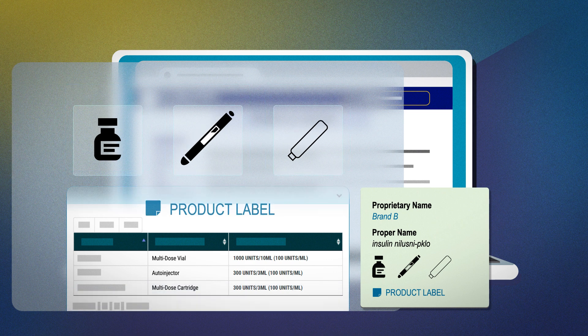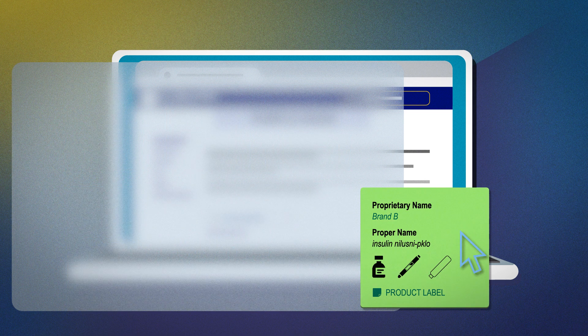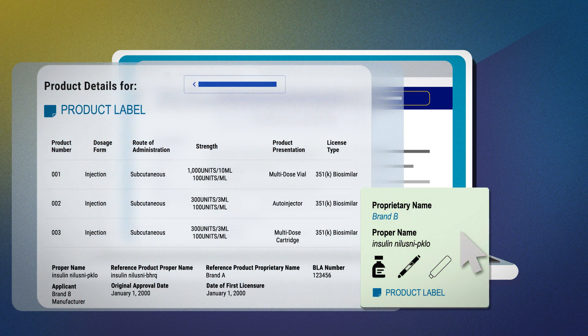Let's say we're interested in the biosimilar product. By clicking on the card for the biosimilar product, you get a single page of information that shows details on dosage form, route of administration, strength, and more. At the bottom of the page, you can see the Biologics license application or BLA number and the applicant that is the license holder.